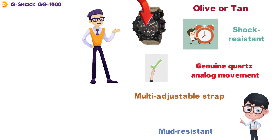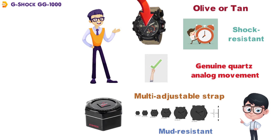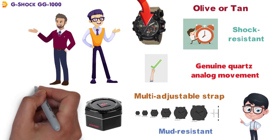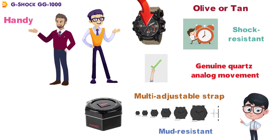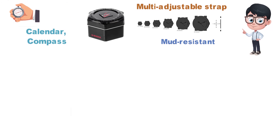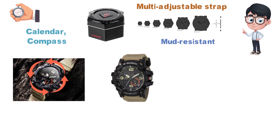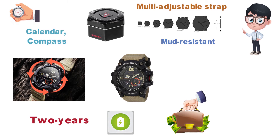It also has a multi-adjustable strap that has six different settings to find the perfect fit. This sports watch from G-Shock has a load of different features that will come in handy, including five different daily alarms, a stopwatch, a calendar, compass, and a thermometer. The dial also has LED backlighting to ensure you can read the time regardless of the light. The GG1000 is built to last and has an amazing battery life of over two years. For a mid-range watch, this offering from G-Shock is a true contender.